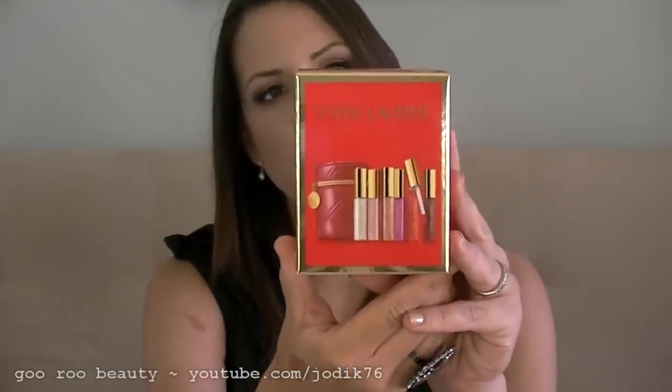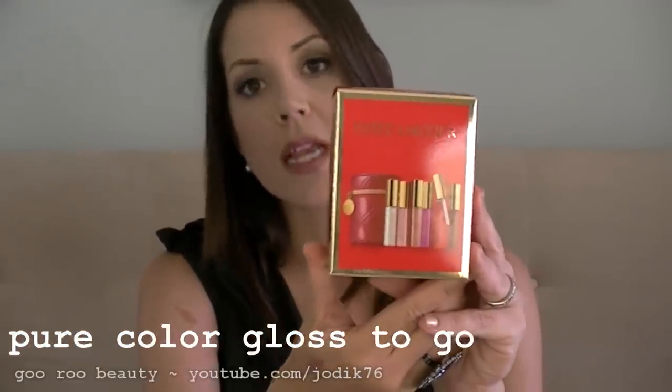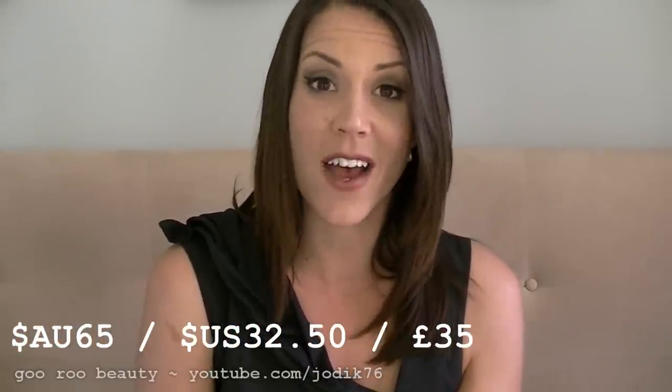Moving on to the second set, this is the lip gloss offering from Estee Lauder this year called Pure Color Gloss To Go. It does have mini lip glosses in it — really cute. Again you could use it for cotton buds, cotton balls, or travel items. It has the same zip with the same Estee Lauder logo on the zip pull. This lip gloss set retails in Australia for $65 and in the US for $32.50.